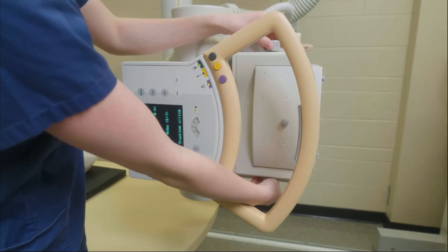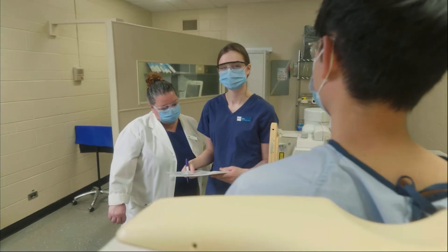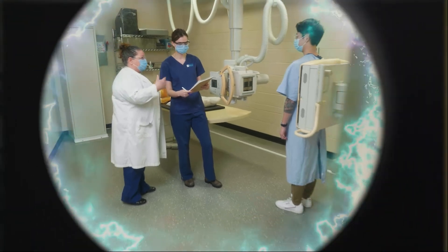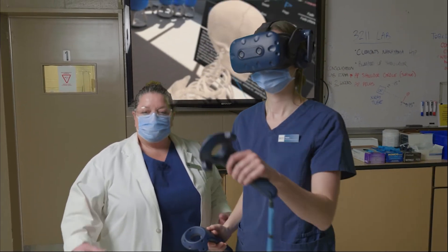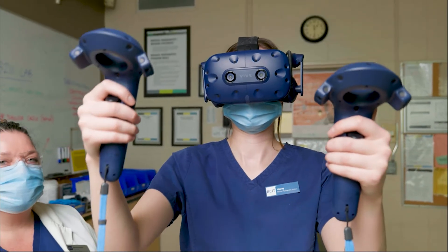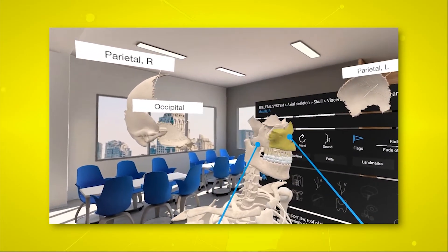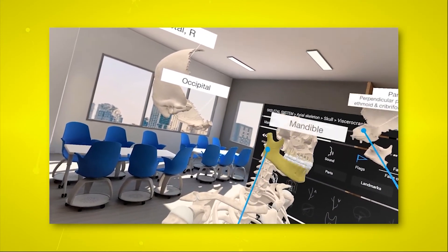The students practice on equipment at BCIT that they will be able to find at most clinical sites, and the integration of VR is completely unique to BCIT. It helps the students learn the orientation of the anatomy and how it relates to the type of positions that we try and put our patients into.